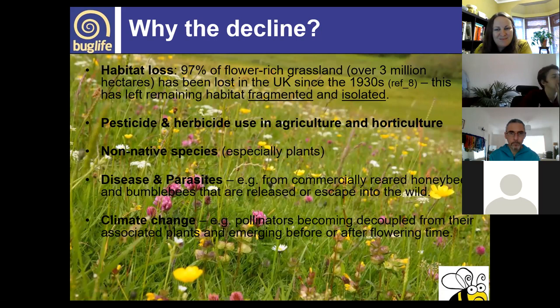Key reasons for pollinator decline include habitat loss and fragmentation — causing sites to become isolated — use of pesticides and herbicides in agriculture and horticulture, non-native species particularly plants that dominate and overshadow native flora, disease and parasites often introduced through imported honeybees and bumblebees, and of course climate change.